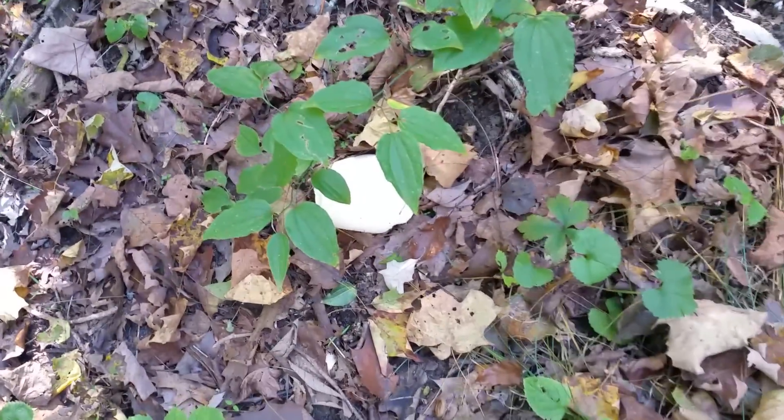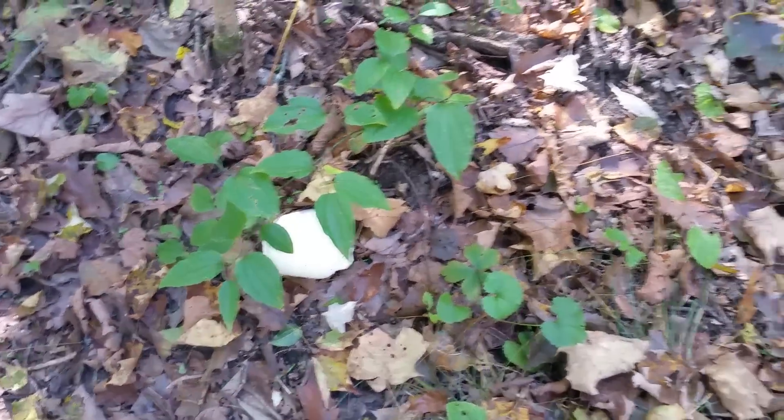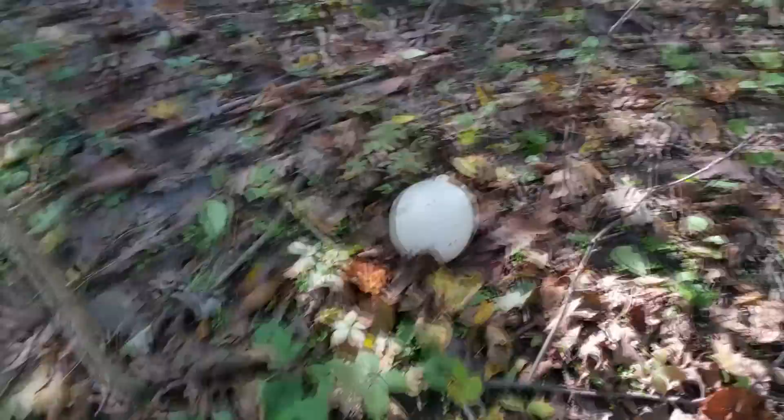There's even another good one over here. Before I was finding them though, they were kind of hollowed out by the critters. It looked like a nice puffball sitting there, but I turned it over and it was empty on the inside.